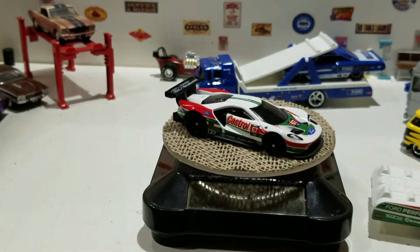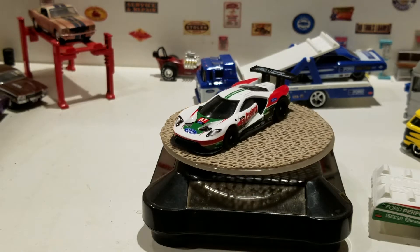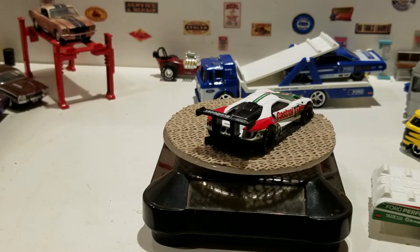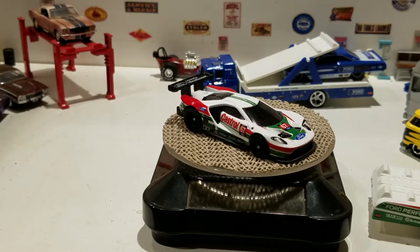There's the 2016 Ford GT Race. And there you go — looking at the latest four Hot Wheels team transporters that I have acquired.